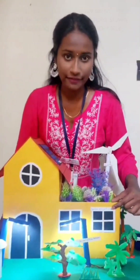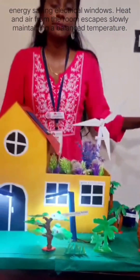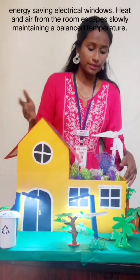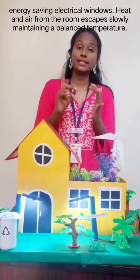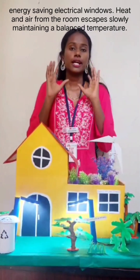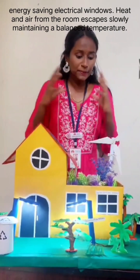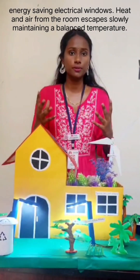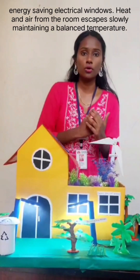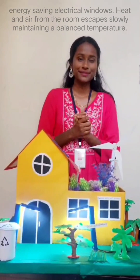Next, we're going to look at the energy-efficient windows. What happens is the windows used in these types of houses allow the air and heat inside the room to escape slowly, keeping the whole home comfortable and ensuring there isn't too much heat or cold. It maintains a basic and balanced temperature.